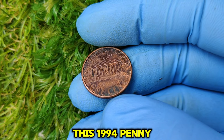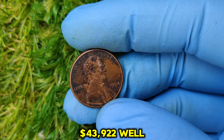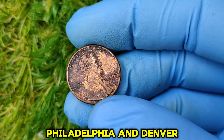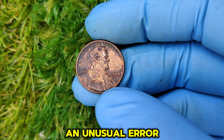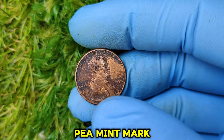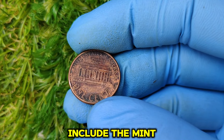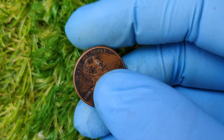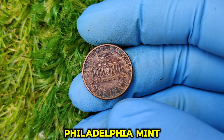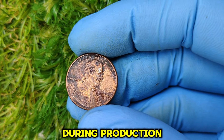Why is this 1994 penny worth a jaw-dropping $43,922? It starts with a mystery. In 1994, the U.S. Mint was still making pennies at both the Philadelphia and Denver mints, but due to an unusual error, a batch of pennies was released from the Philadelphia Mint without the typical P mint mark. It's believed the Philadelphia Mint either failed to add the mint mark to the dies, or it was somehow damaged or worn down during production.